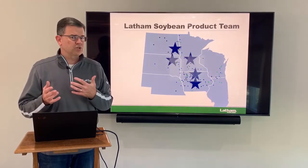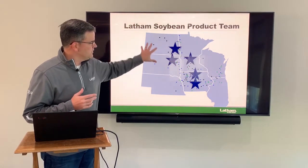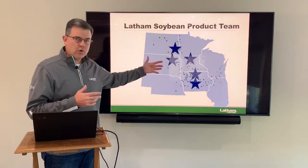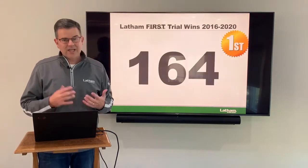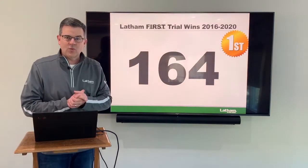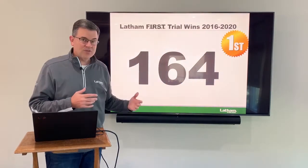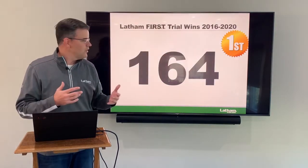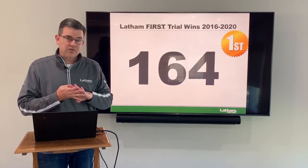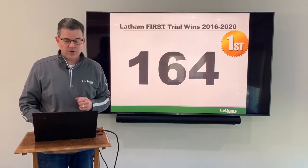How we choose products — we've got people in different areas of Latham country. You can see all the different research locations. They're examining soybean varieties of all different traits and bringing forth just the best. The proof is in the pudding: we've got 164 first trial wins over the last five years for both corn and soybeans, and there are still more first trials to come in. We've got 24 different wins so far this year and more coming. Really excited about the performance of Latham products.